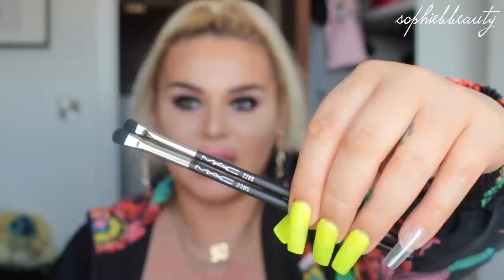Now we're on to MAC. I picked up two of the same brushes — one for my brush belt at work and one for home. They are the 228S. The S just means they're synthetic, and they're really small, tiny babies. I think they're really good for the inner corner, the brow bone, and packing on pigments if you need to be a bit more careful. Everyone at work has got one and I just went, I want one, so I got two.